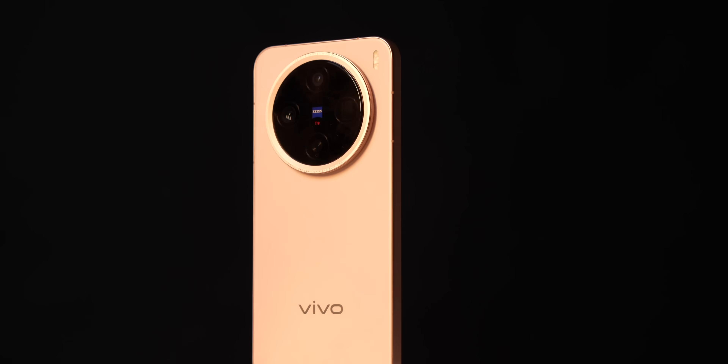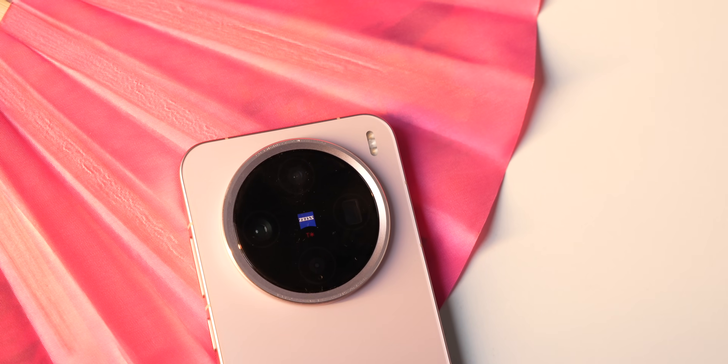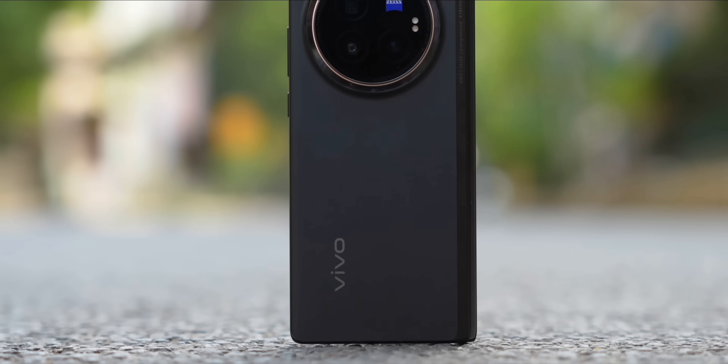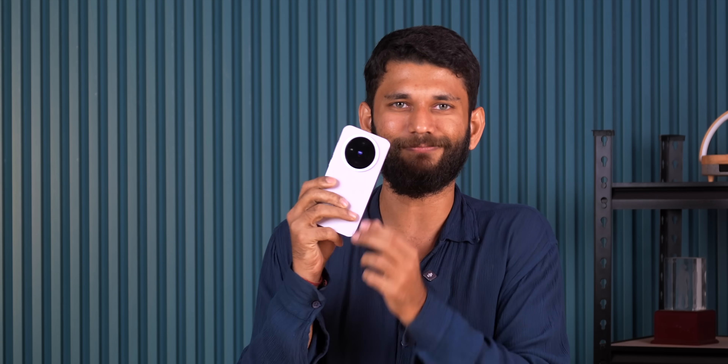The Vivo X200 Pro Mini costs about 55,000 in China; if it comes to India it might be around 65,000 rupees. Looking at the condition of mini phones — iPhone shut down the mini iPhone, Asus killed the smallest Zenfone — under a 6-inch phone is a no-go. But a 6.3-inch phone at 65,000, the timing is right. Vivo just launched their first foldable in India, has the number one smartphone market share, and popularity is at an all-time high. This smartphone launch in India wouldn't be a pro move, but a mini risk. Subscribe for all the smartphone coverage.